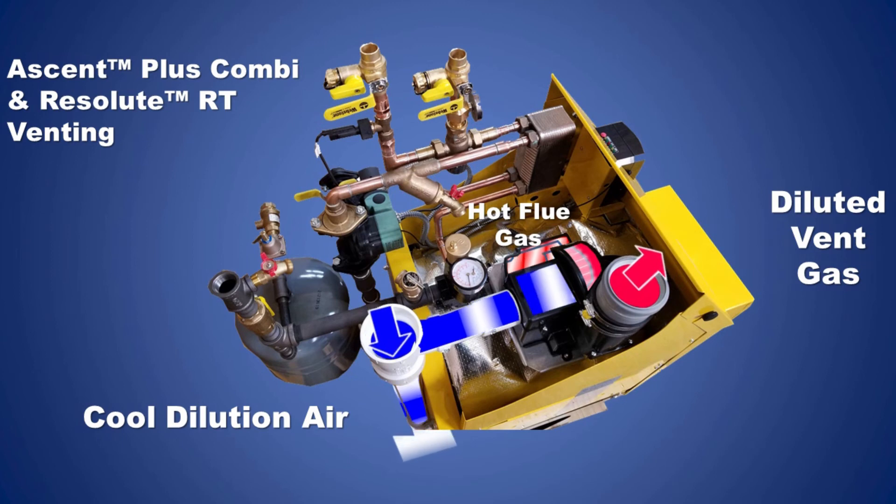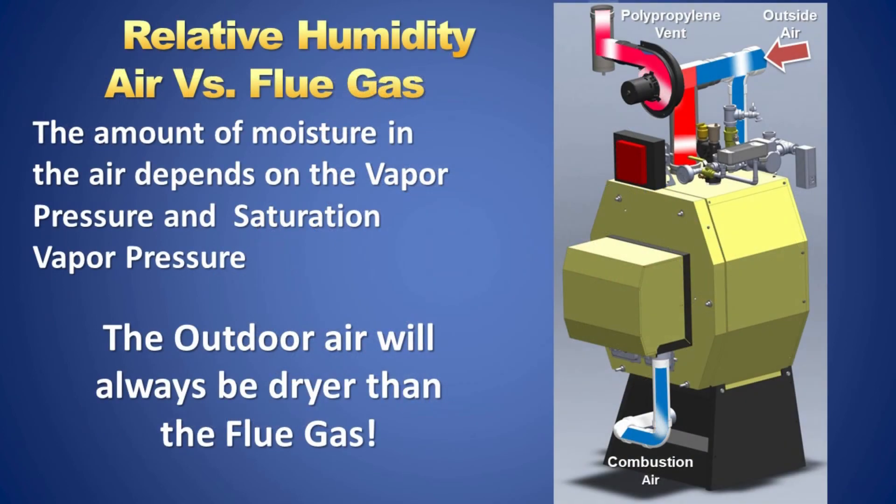This is the second generation dilution air venting used on the Ascent Plus and Resolute RT. It's the same technology as the 90-Plus Resolute that has been in service for many years with thousands of units in the field today. Flue gases are hot and carry a lot of water vapor, creating a concern of the flue gas condensing. The outside air will always be cooler and drier than the flue gas. By adding the fresh air, the composition of the flue gas becomes cooler and drier, allowing it to pass to the outdoors before it condenses.